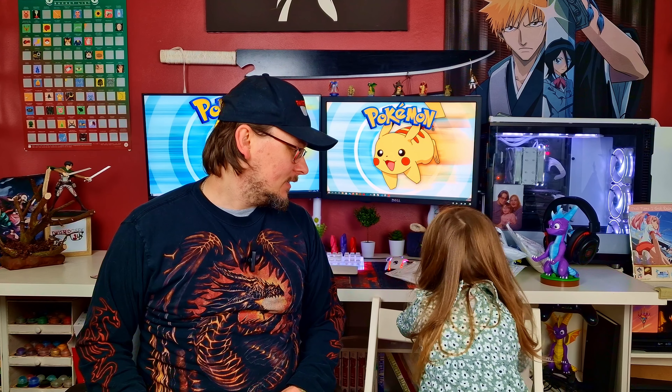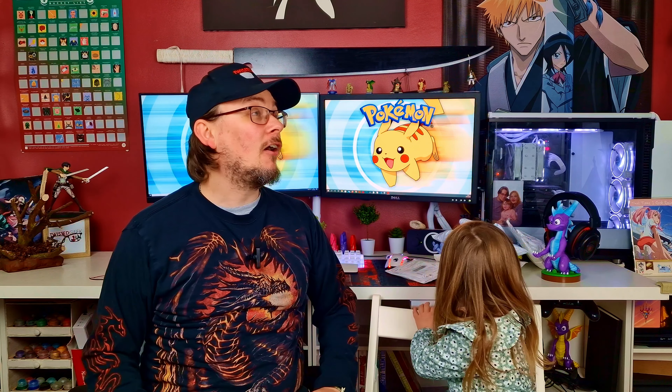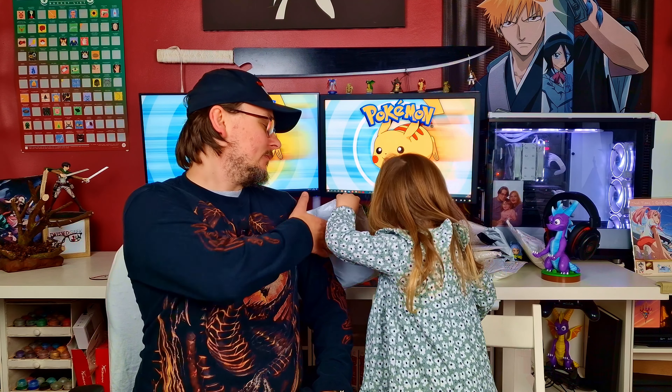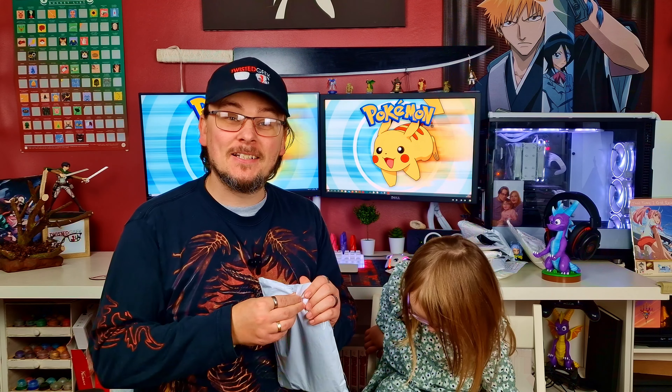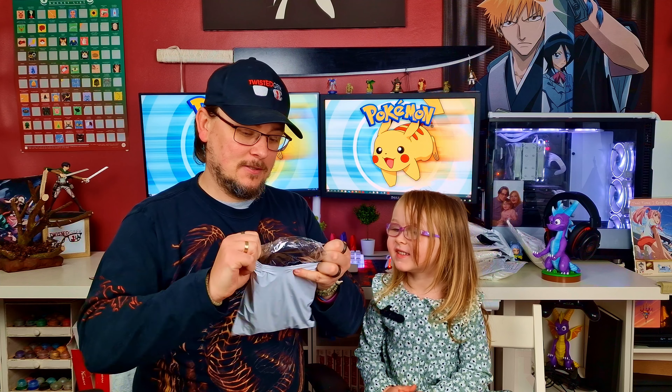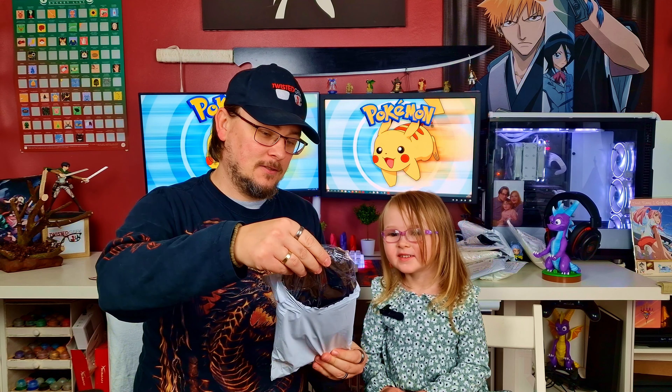Let's call her in and take a look. Come on Eve, you sit here. Can you pick a package? These are all for Eve — pick a package! So of course she went for one of the biggest ones first, so let's open this up and see what she gets. What do you think it's going to be? A toy? What do you want in one of them?